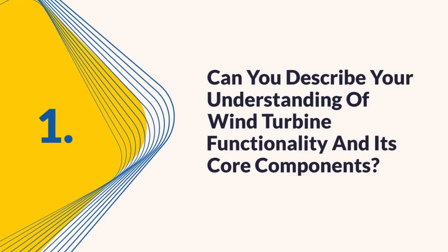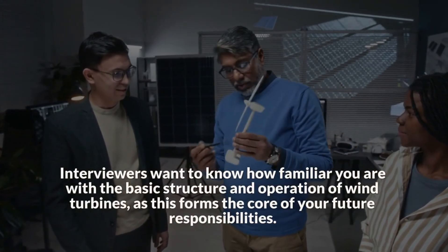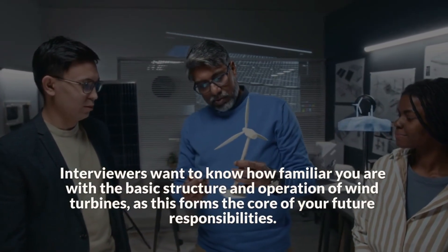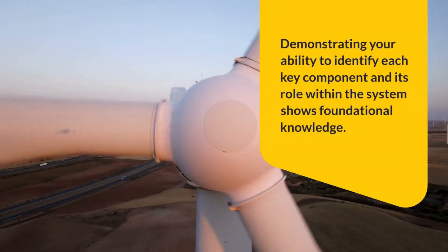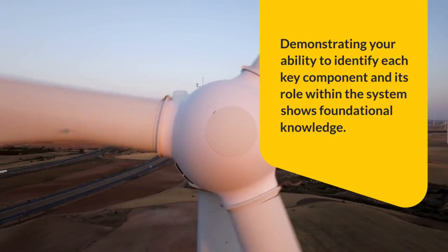Question 1: Can you describe your understanding of wind turbine functionality and its core components? Interviewers want to know how familiar you are with the basic structure and operation of wind turbines, as this forms the core of your future responsibilities. Demonstrating your ability to identify each key component and its role within the system shows foundational knowledge.